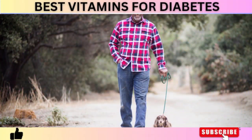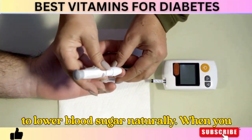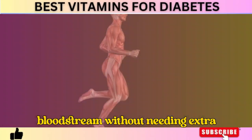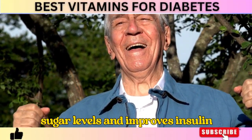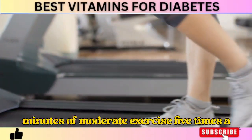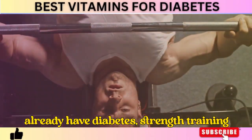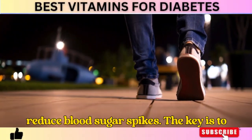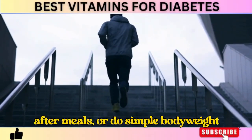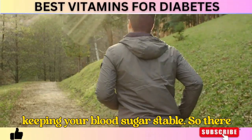Tip 3: Stay Active. You don't need to spend hours in the gym, but regular movement is one of the best ways to lower blood sugar naturally. When you exercise, your muscles use glucose for energy, pulling sugar out of your bloodstream without needing extra insulin, which immediately lowers blood sugar levels and improves insulin sensitivity over time. A study in Diabetologia found that just 30 minutes of moderate exercise five times a week reduced the risk of developing type 2 diabetes by 58%. Strength training and walking after meals can dramatically reduce blood sugar spikes. Take the stairs, go for a 10-minute walk after meals, or do simple bodyweight exercises at home — the more you move, the more your muscles soak up excess glucose, keeping your blood sugar stable.